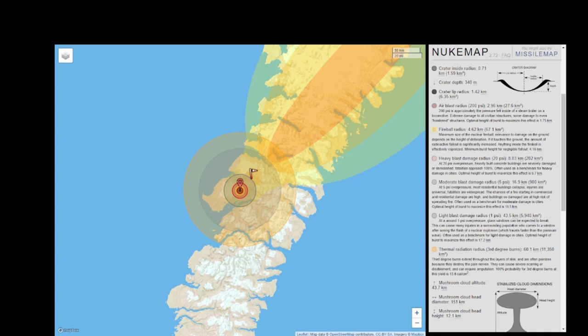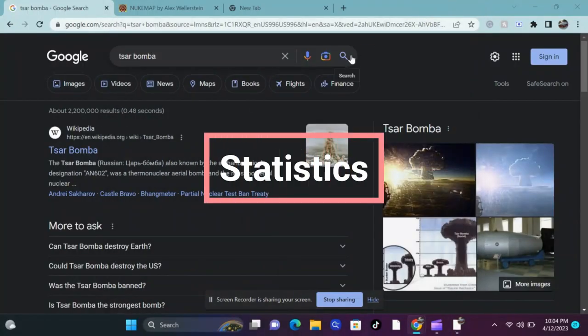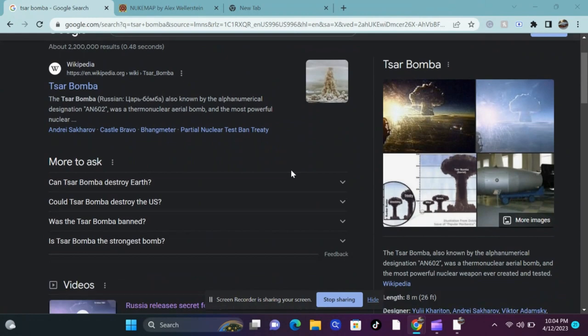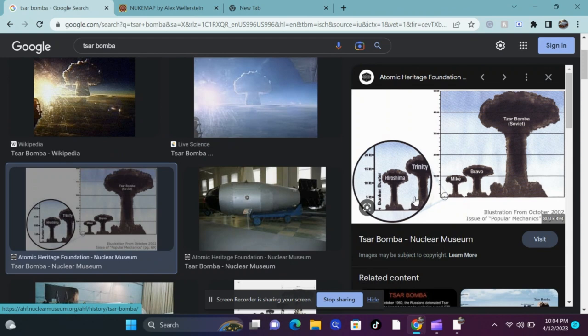Nukemap estimates that the nuclear fireball would have a radius of 3.62 kilometers, and that heavy damage would have been caused within 8.03 kilometers. Had the Tsar Bomba been dropped on an urban setting, that would have been catastrophic. The blast was around 1,600 times more powerful than the Little Boy bomb that was dropped on Hiroshima. Reading about how devastating the Little Boy nuclear bomb was from John Hersey's Hiroshima, and actually knowing the statistics behind the Tsar Bomba blast, really puts into perspective how catastrophic it would be if, God forbid, it was to be dropped anywhere containing life or people.